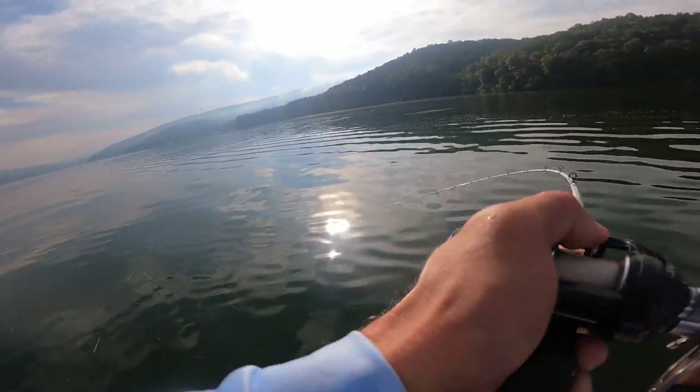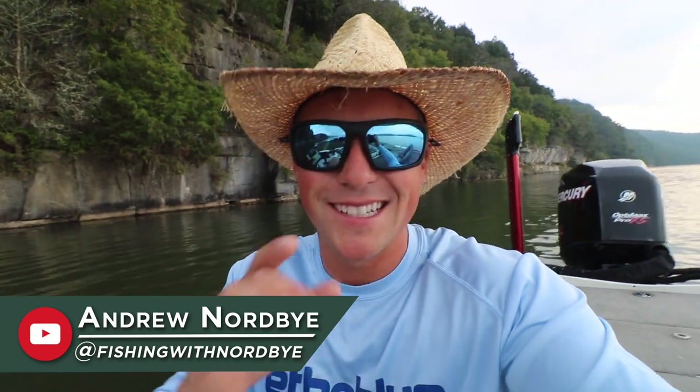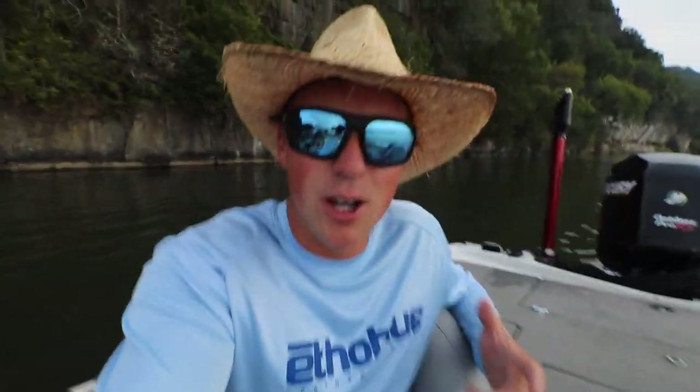Oh there we go, guys — that feels like a better fish! Welcome back to the channel. I'm Andrew Nordby. If you haven't seen my YouTube channel, please go check it out — Fishing with Nordby, it's linked down below. I put out a ton of videos here on Lake Guntersville, but today we're doing a video talking about the fall transition. I'm going to give you three main tips for fishing the fall transition.